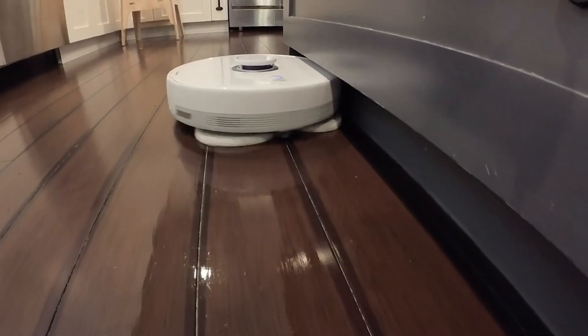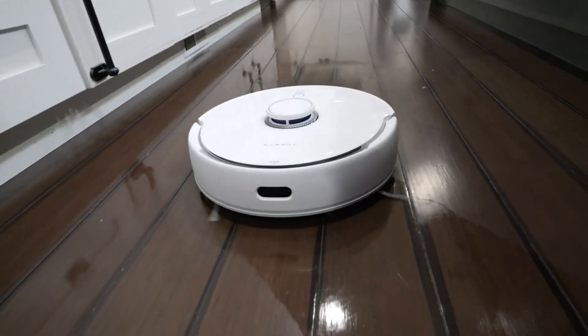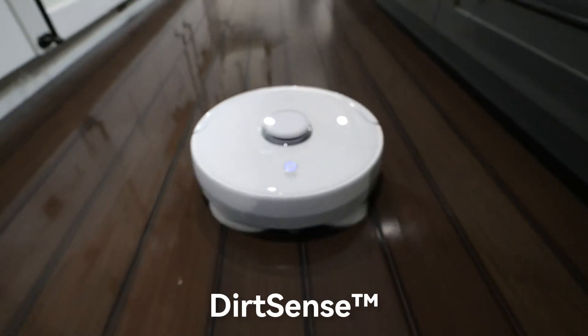And with all of its sensors and algorithms, if it detects a spot that isn't clean enough, it can go back and redo that spot all on its own. Narwhal is aptly calling this feature Dirt Sense.